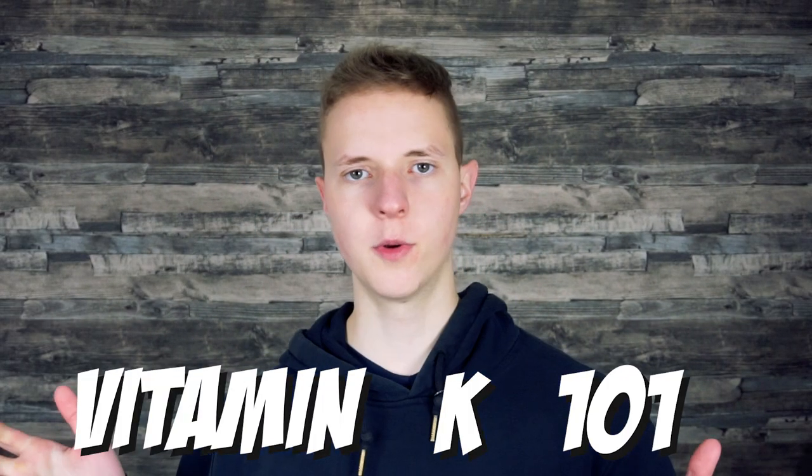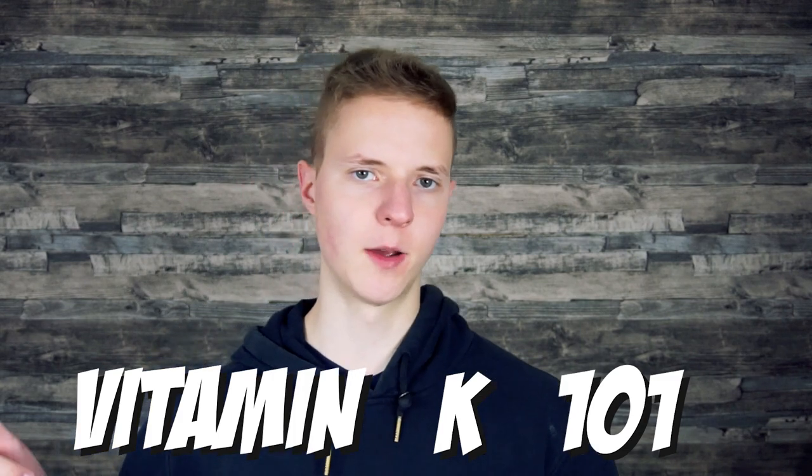Let me share with you everything you need to know about vitamin K. You will learn about the benefits of vitamin K, about the signs you might be deficient in vitamin K, about how to get it, where to get it from, and much much more, so stick around.